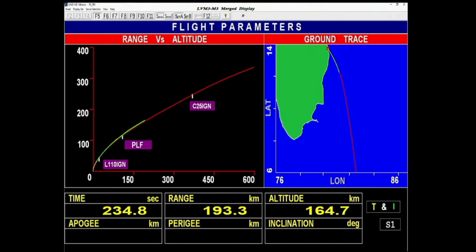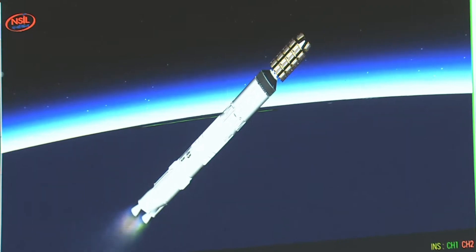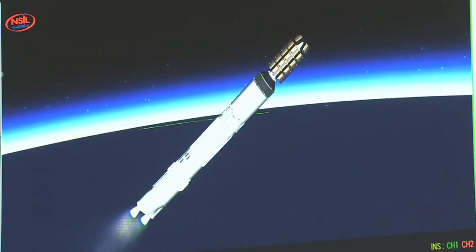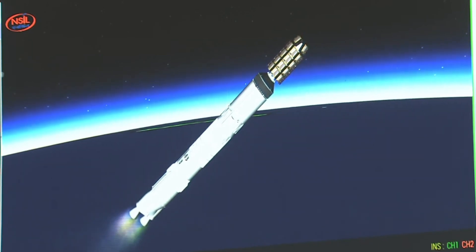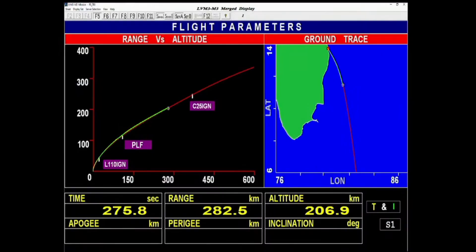Yann ki uchai: current altitude 163 km at plus 4 minutes. The L-110 stage is powered by twin Vikas engines. The total burn time is close to 200 seconds. Yann puri tarah apekshit path ko anukaran karta hua jaa raha hai.